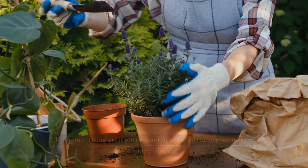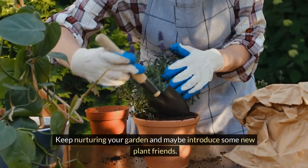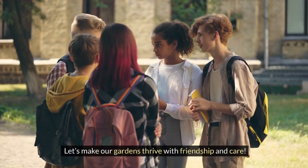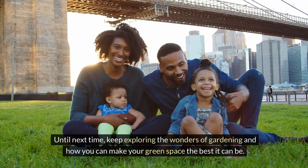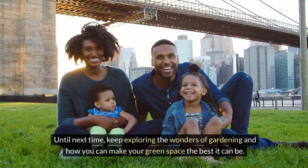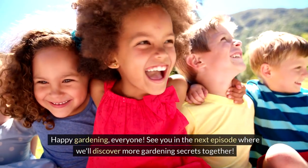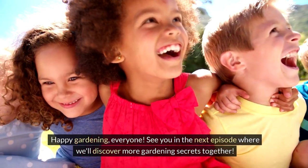Thank you for joining me today. Keep nurturing your garden and maybe introduce some new plant friends. Let's make our gardens thrive with friendship and care. Until next time, keep exploring the wonders of gardening and how you can make your green space the best it can be. Happy gardening, everyone. See you in the next episode, where we'll discover more gardening secrets together.